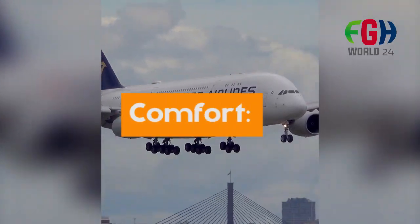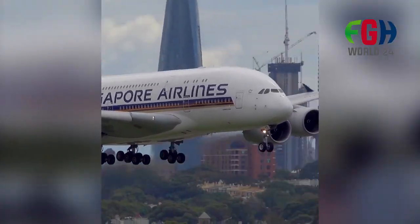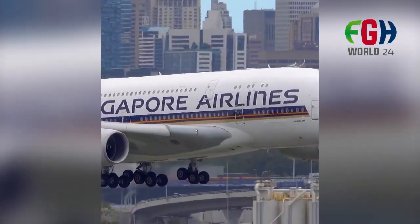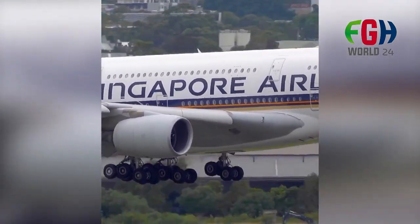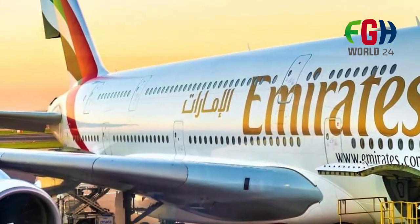Comfort: With its spacious double-deck design, the A380 offers various amenities to enhance passenger comfort, including quieter cabins and larger windows. Airlines can customize their interiors to offer different classes, such as economy, premium economy, business, and first class.